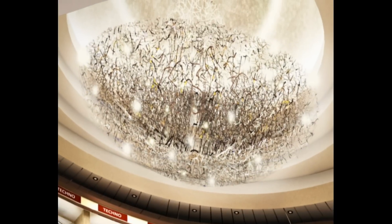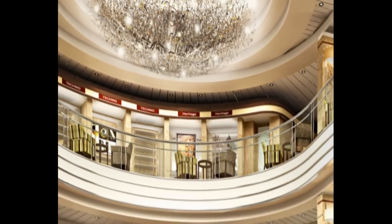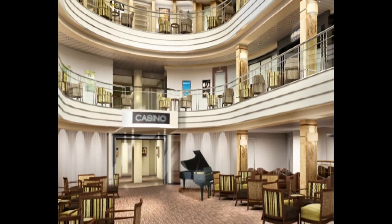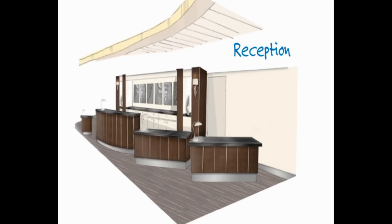Like Pacific Dawn and Pacific Jewel, Pacific Pearl offers a soaring three-storey atrium. Pacific Pearl's action centre, the atrium is packed with bars, lounges and shops. At its base you'll find a new look reception area, very much like a modern hotel foyer.